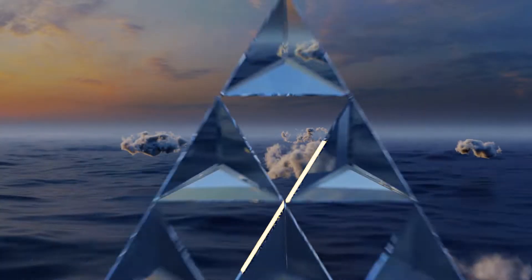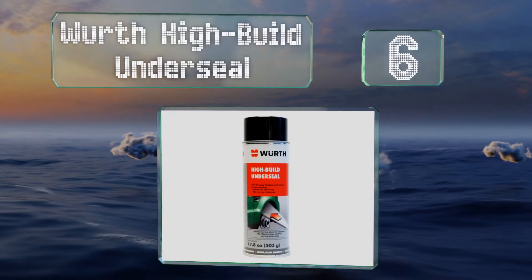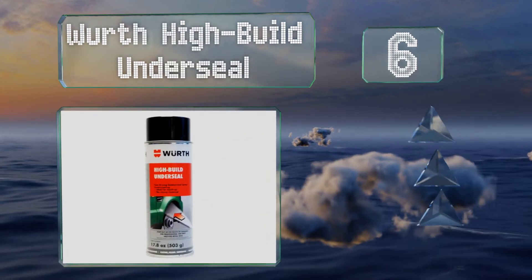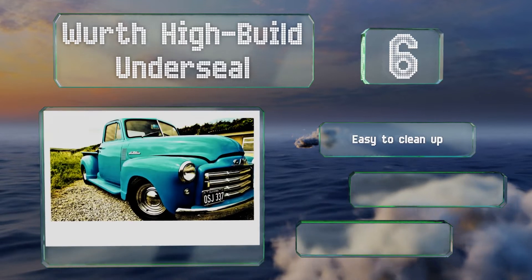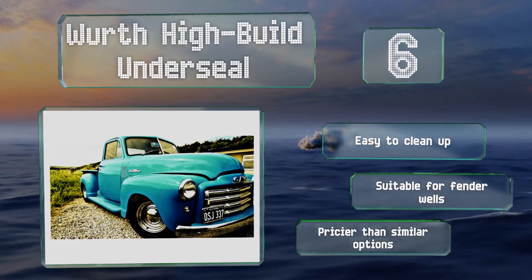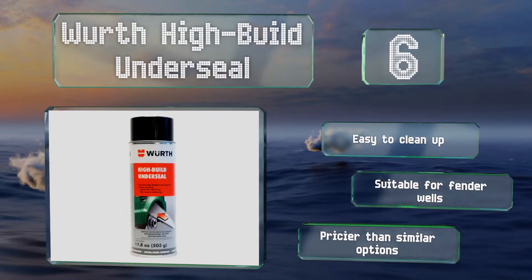Moving up our list to number 6. Worth High Build Underseal goes on thick and spreads evenly, so the application process isn't too arduous. It's ideal for instances where heavy or coarse texture patterns are desired, and is great for touching up areas where a factory undercoat may have rubbed away. It's easy to clean up and suitable for fender wells. However, it is pricier than similar options.